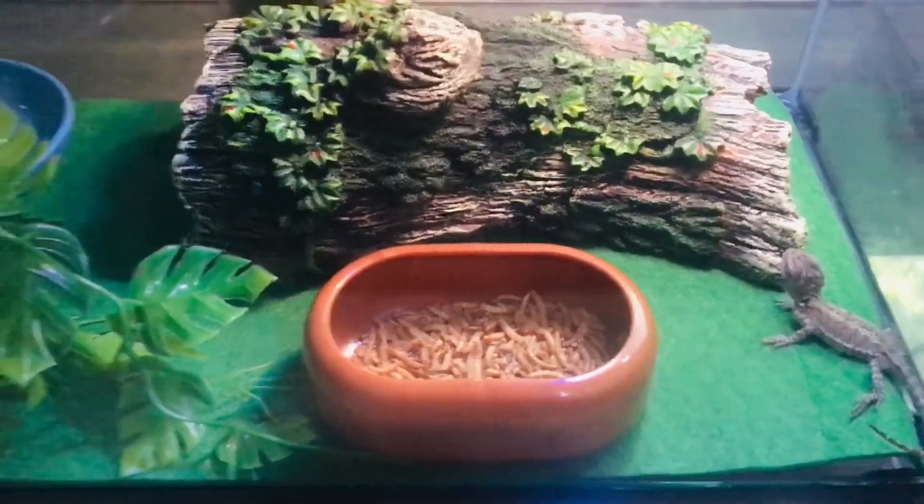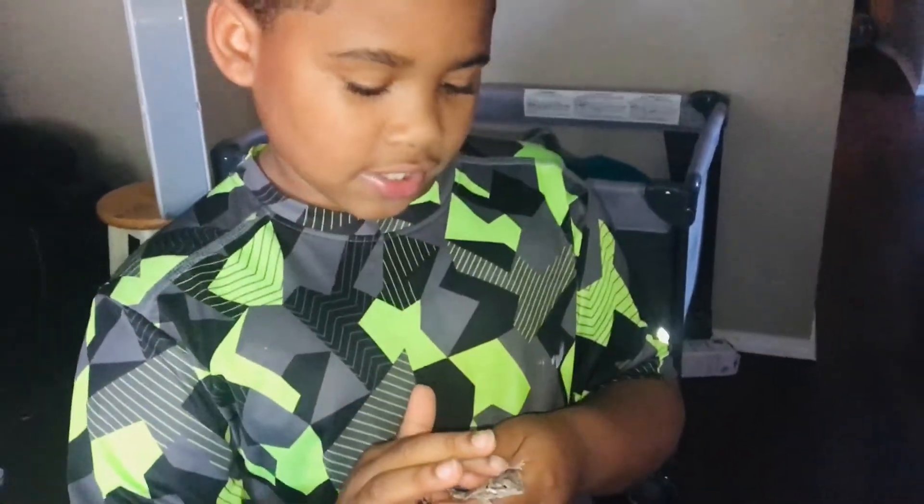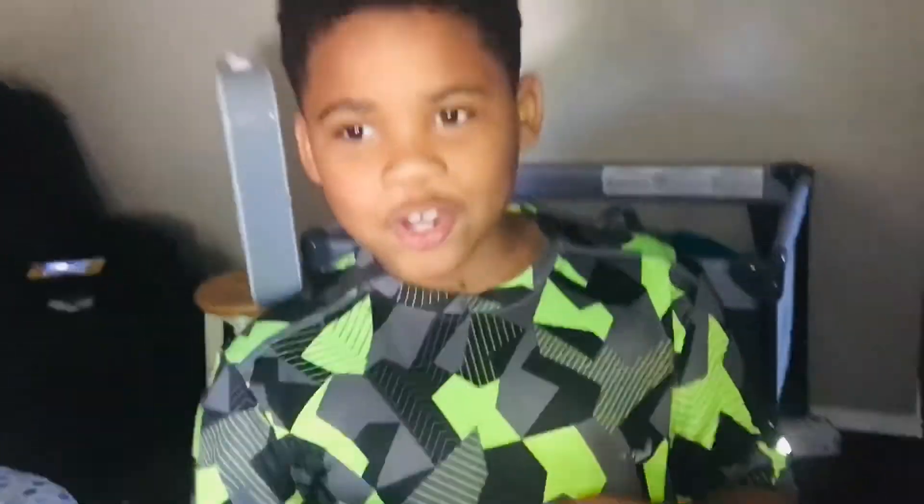This is the final. He's a bearded dragon. What's his name? Gucci — like the clothes, Gucci. I don't want his eyes to get hurt so I can't put him close to the camera, but that's why I can zoom in. He's my new pet.